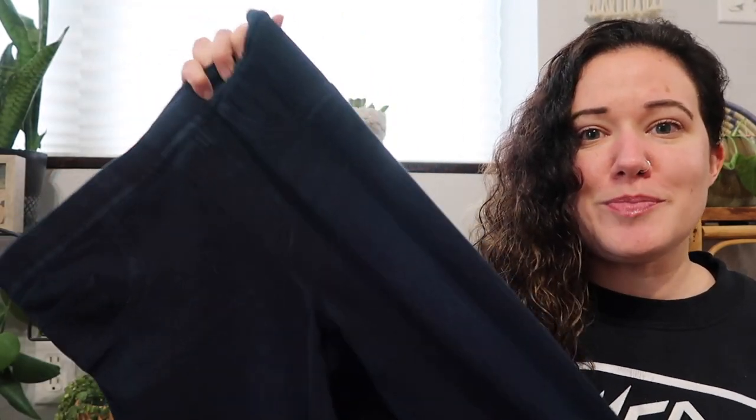This was a fun find — these are Spanx. I don't find Spanx too often. They're a size medium. These are actually a pair of pull-on denim pants and super stretchy. Really need to get those listed because they typically fly out of my closets.